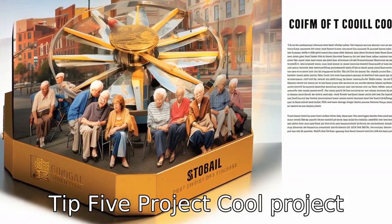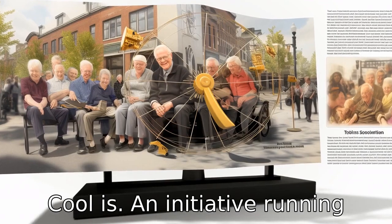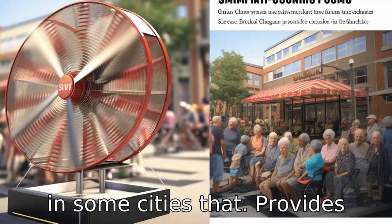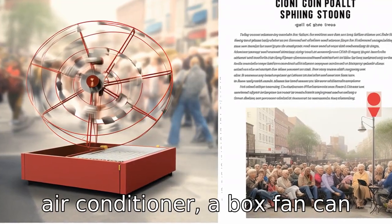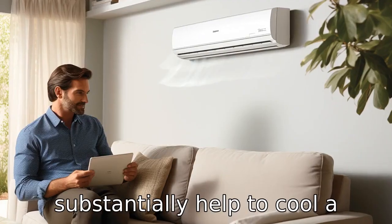Tip 5: Project Cool. Project Cool is an initiative running in some cities that provides free box fans for seniors. While this is not precisely an air conditioner, a box fan can substantially help to cool a home.